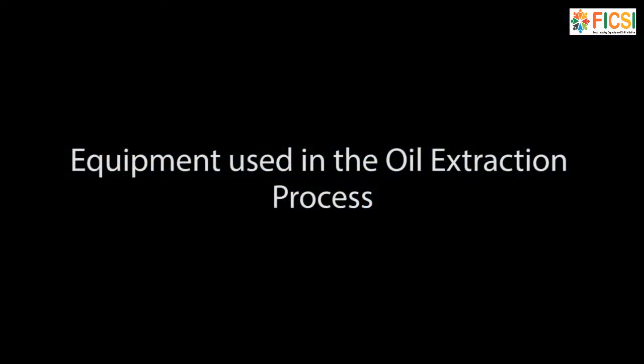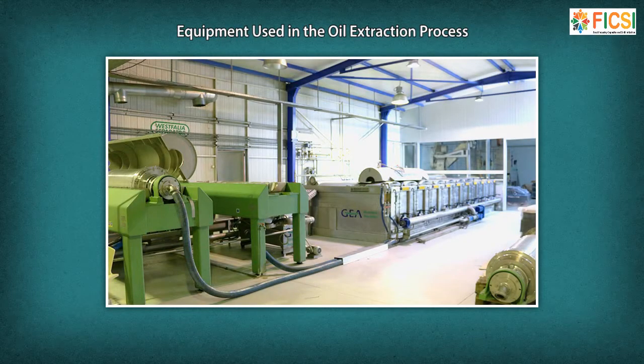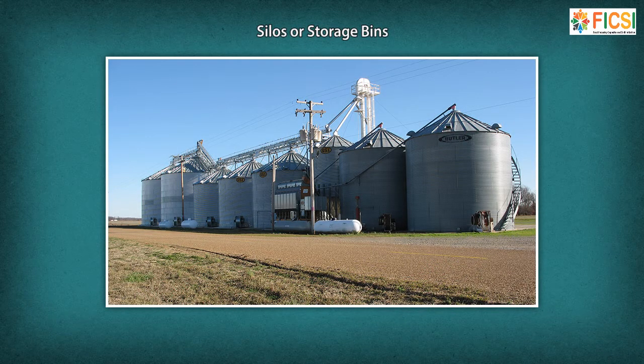A silo is a structure for storing bulk materials. Silos are used in agriculture to store grain or fermented feed known as silage, and are more commonly used for bulk storage of grain, coal, cement, carbon black, wood chips, food products, and sawdust. An oil extraction and refining technician receives and weighs the raw material at the processing plant, and is also responsible for operating the grain elevator for transporting the raw material to the storage area.